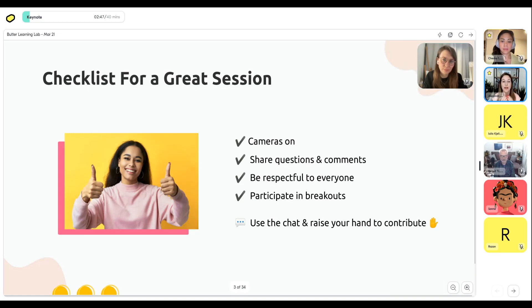My checklist for a great session: if you can have your cameras on, that's great because I love to see your faces and reactions. You can raise your hand using the Butter features or physically. The main things are: ask questions, share comments — we really want this to be engaging and as conversational as possible. The whole point of doing it live versus just a recording is that you feel empowered to ask questions, challenge anything you disagree with, or share your own experience. We're also going to do a couple of breakouts so you'll get a lot of active learning out of it.